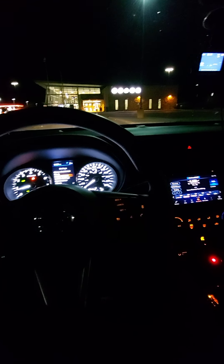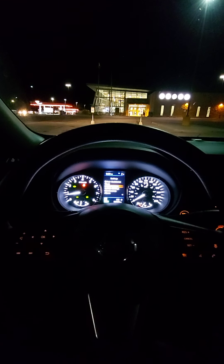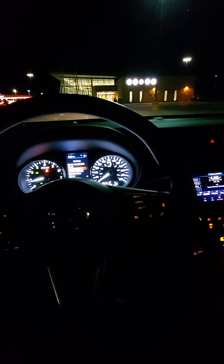Fuel economy has been okay so far. It's a 55-liter tank, so it's not like I'm dealing with an 80-liter tank here. It shouldn't cost too much to fill it up.